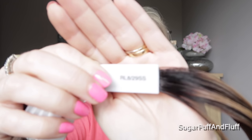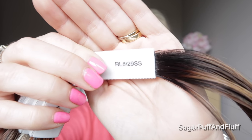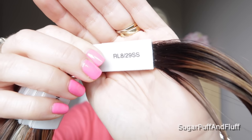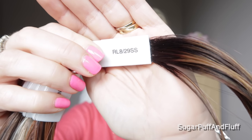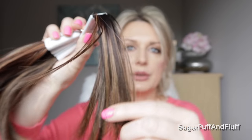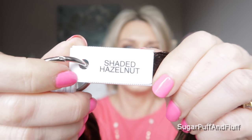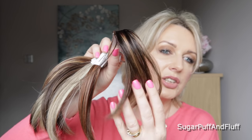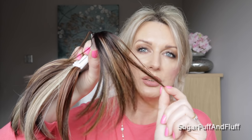Okay, Shaded Hazelnut — this is RL 829SS. Remember when you have the SS on Raquel Welch colors it means it's shaded, which means you will have the root. So this is your Shaded Hazelnut. Again, beautiful — they are just so gorgeous. I mean I love every single one of them, I just wish I suited all of them.